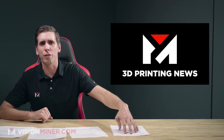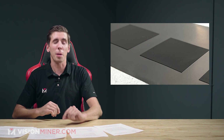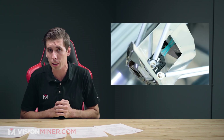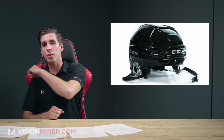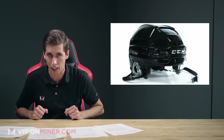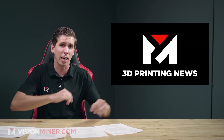Welcome back to another week of Vision Miner 3D printing news. Today we're going to be talking about solid-state 3D printed batteries, Wasp 3D's new PEEK 3D printer, Warren Buffett dropping $6 billion on the 3D printing industry, the world's first 3D printed hockey helmet liner by Carbon, a U.S. firm that's 3D printing kidneys, and Team Penske and Stratasys joining forces again to make 3D printed race car parts. Let's dive right in.